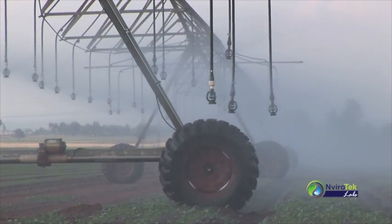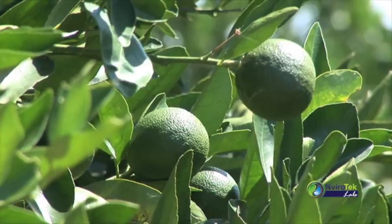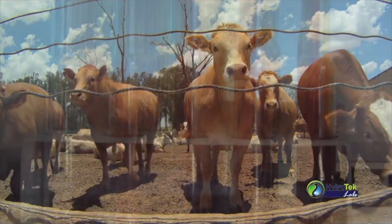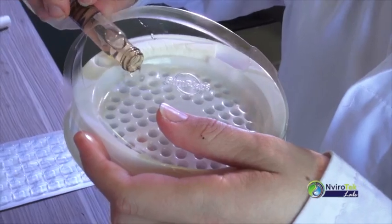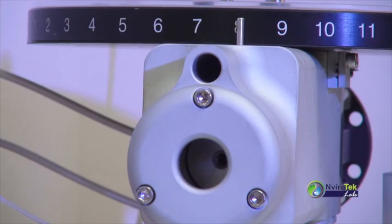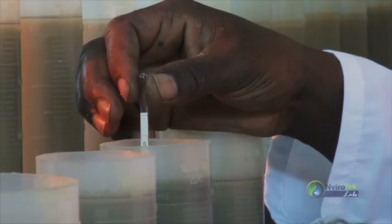Given the continuous rising costs of agricultural inputs within a challenging agricultural environment, it has become necessary for producers to optimize on all available resources. To this effect, reliable laboratory analysis is a valuable tool that assists producers to make informed decisions about inputs and processes that will have a direct impact on the quality and yield of their product.